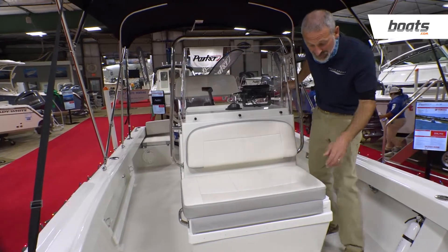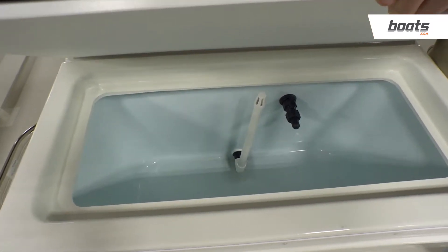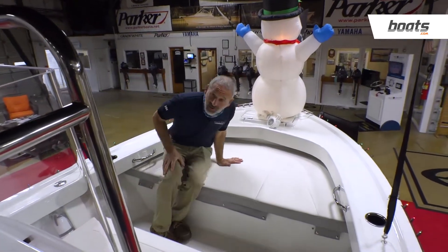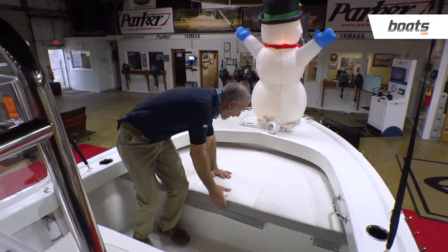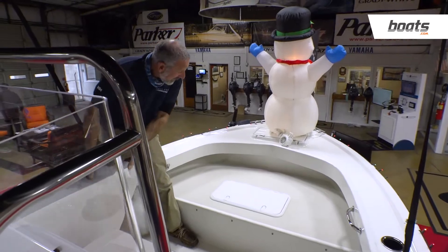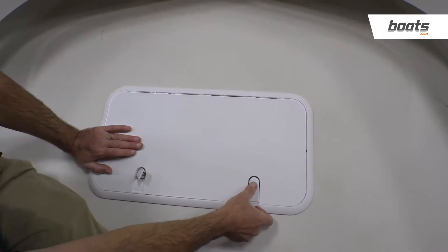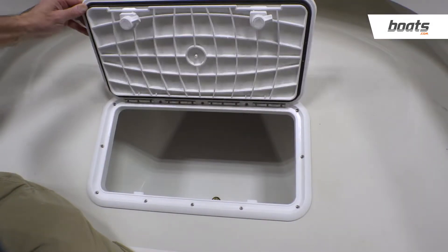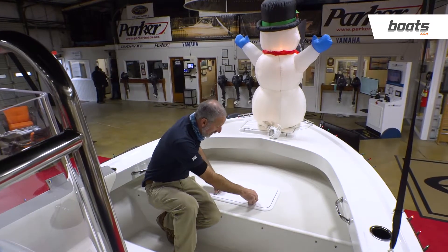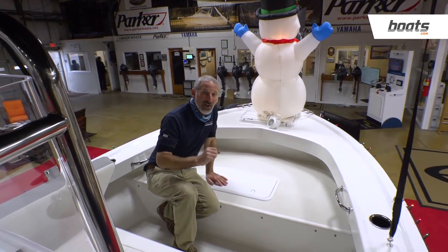Up front, again, more surprises. You want a live well? You've got it — and a substantial size live well, too. Up front, you can use this for seating or lounging. Most diehard fishermen are going to take this cushion off and leave it at home in the garage. We're going to be more interested in standing up here and fishing. Since this box is linered, you can use it for a fish box or stowing gear, whatever you need. The bottom line is, once again, you're getting the flexibility that usually you find on a much bigger boat.